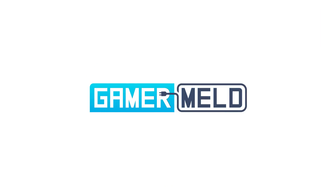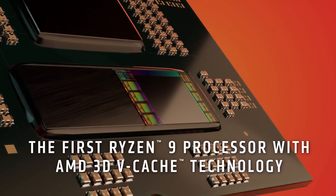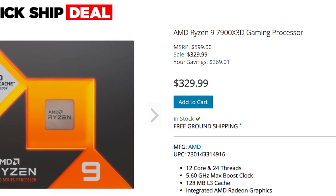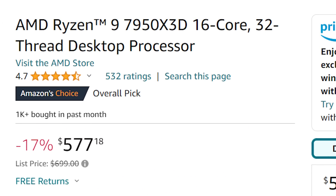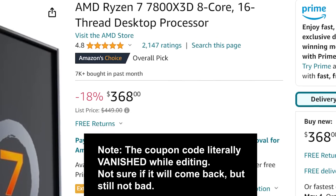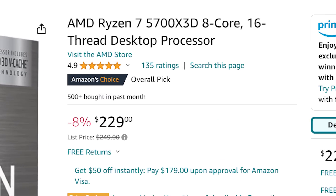First up, AMD's Ryzen 7000X3D chips are having a massive sale right now. The 7900X3D is down from $600 all the way to $391 on Amazon, and it's just $329 on Ant's Online. Then we have the 7950X3D at just $577 on Amazon, down from its $700 launch price. The 7800X3D is down to $359 with a coupon code.